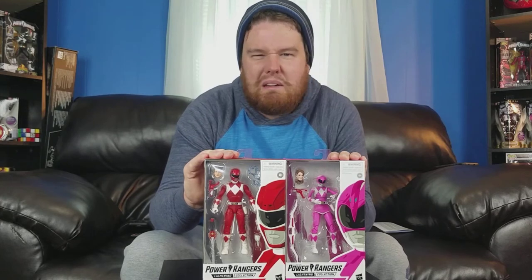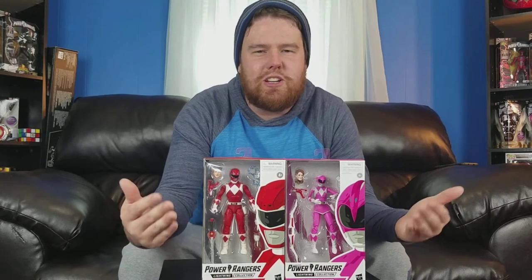I started out only buying the Red Ranger, and then I decided to go ahead and get the entire Mighty Morphin set and call it good right there. My overall thoughts and opinions on these figures from Hasbro is: meh. For about $20 to $22, you're getting what you're paying for. They're not terrible figures, they're just not the greatest.